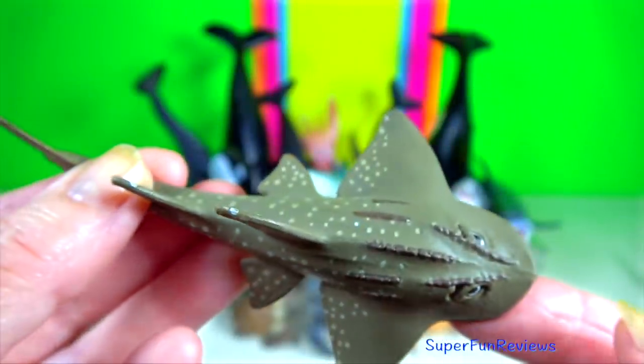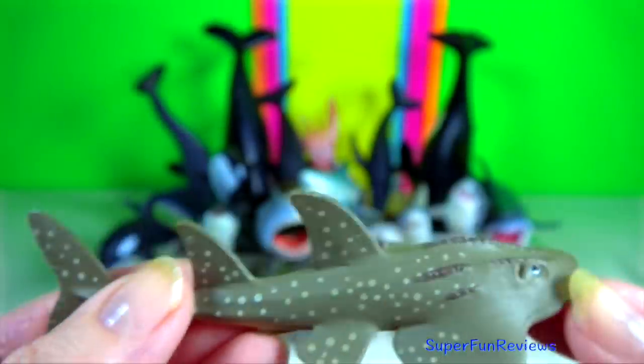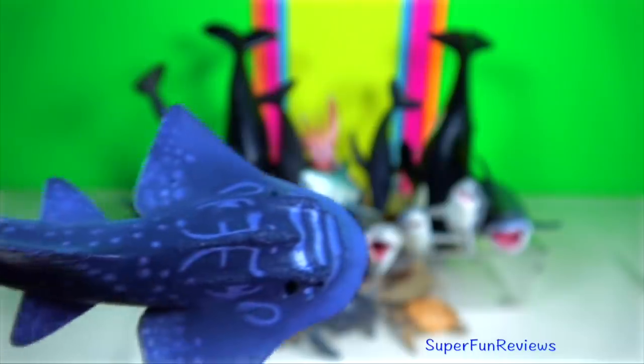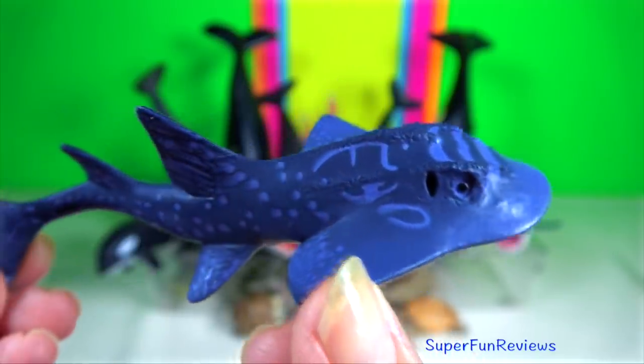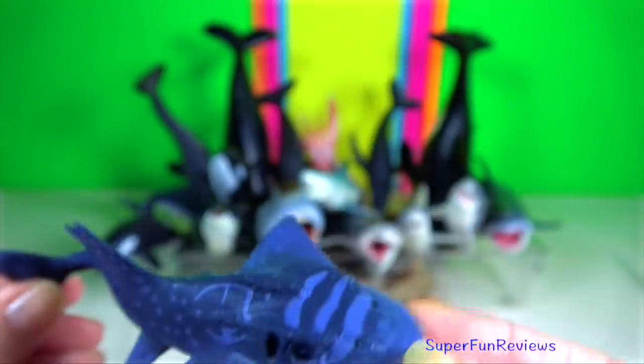Shark ray, or bowmouth guitarfish. Their teeth are low and blunt with ridges on the crown. There are five pairs of ventral gill slits and they are positioned close to the lateral margins of the head.